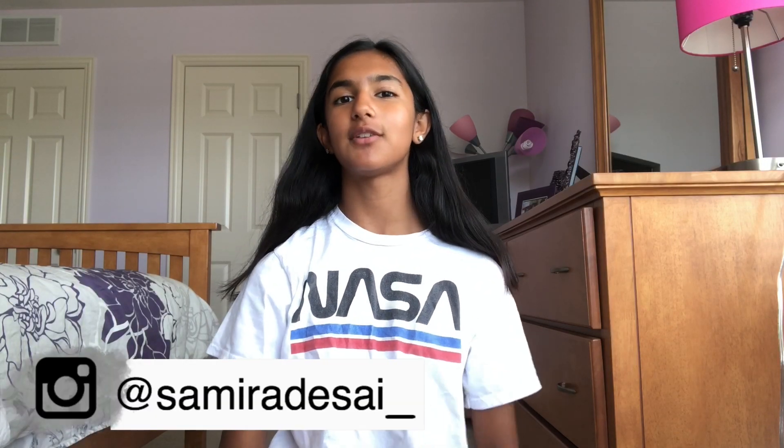If you guys have been watching me since I started my channel, you will know that this is not in fact my bedroom, but I have been filming here lately because I just got my room redone and I am finally done putting on the last touches, so I'm gonna give you guys a room tour.